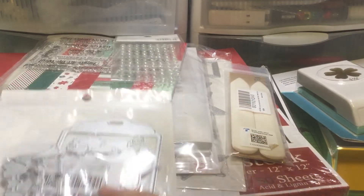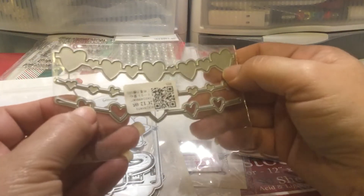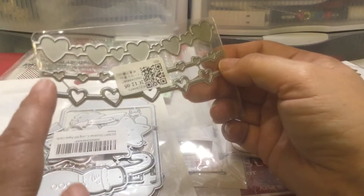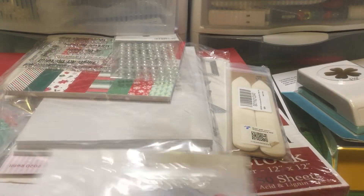And then this is actually from AliExpress. I finally got one of the dies I was waiting for. I really like the hearts that are connected in a garland, and I really want to find a star one like this, but I haven't been able to find that yet. So I was happy to just get the hearts.